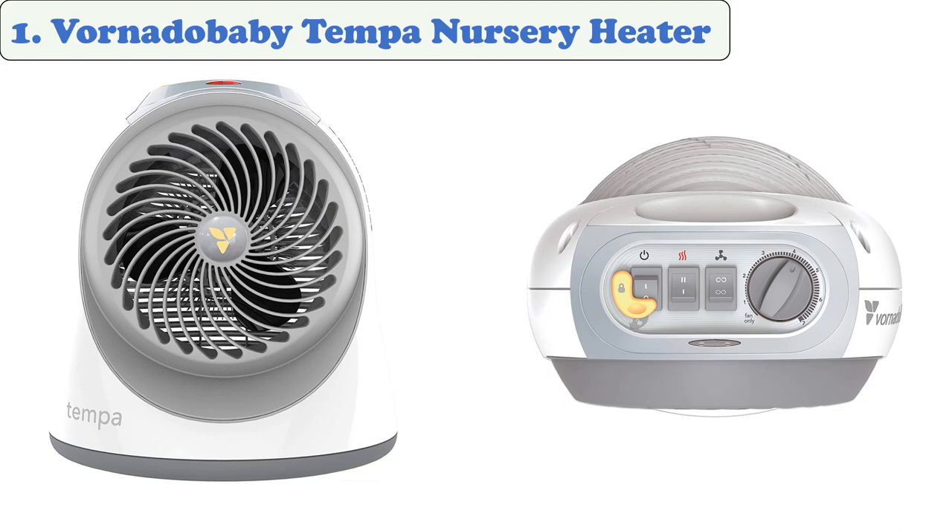At number one: the Vornado Baby Tempa Nursery Heater. Tempa is a heater built with the needs of both parents and baby in mind. It features a gentle vortex heat circulation that helps keep the baby at a comfortable temperature. It can be used anywhere in the room. Tempa is designed to stay cool to the touch, so it can rest on the floor without getting damaged.